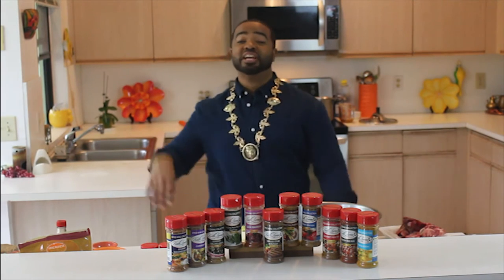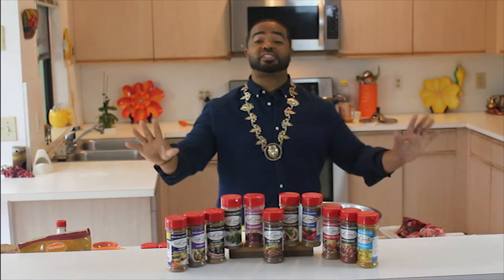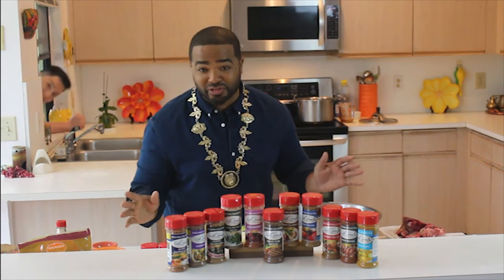What's happening? My name is Keith Loren, spiciest man in the world, Duke of Delicious, Kaiser Curry, and king of spice. And today I have something very special for you.